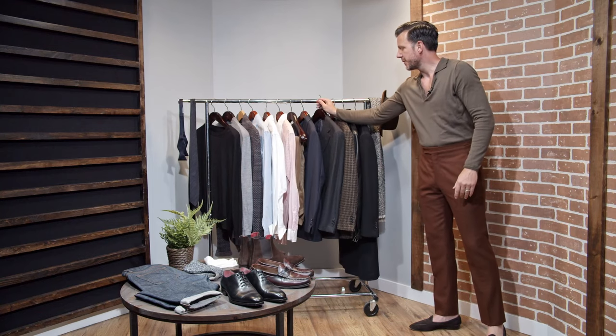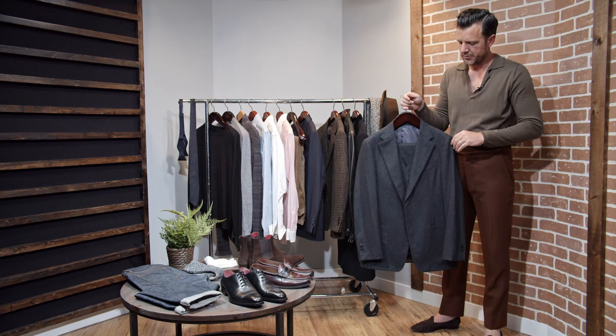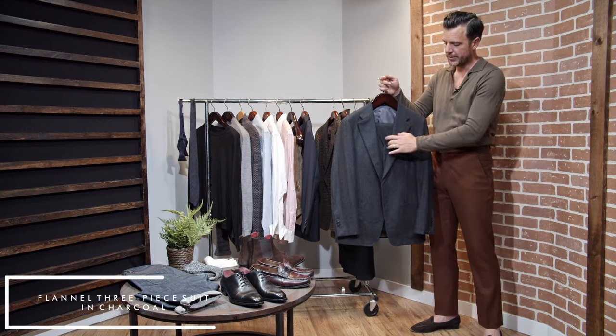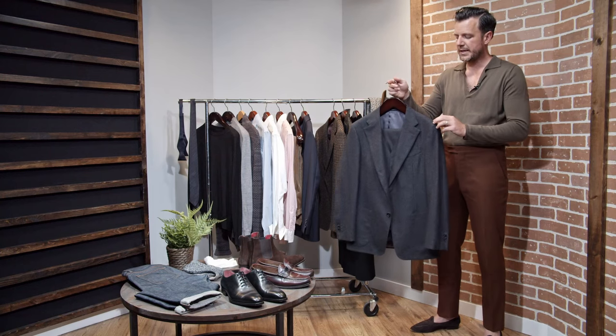The fourth piece is actually our first suit. I was trying to think of what the perfect fall winter suit was. Flannel is one of my favorites, one of our customers' favorites. Can't go wrong with a flannel suit. This is a charcoal gray three-piece suit, two-button notch lapel — super classic, never going out of style.